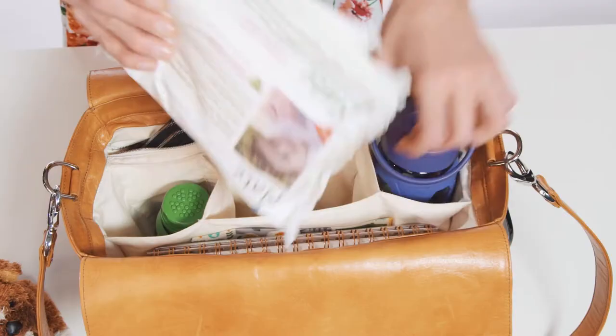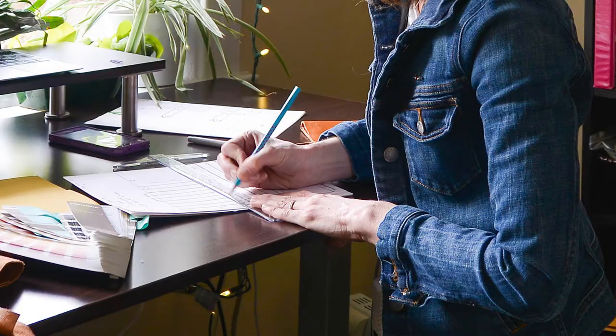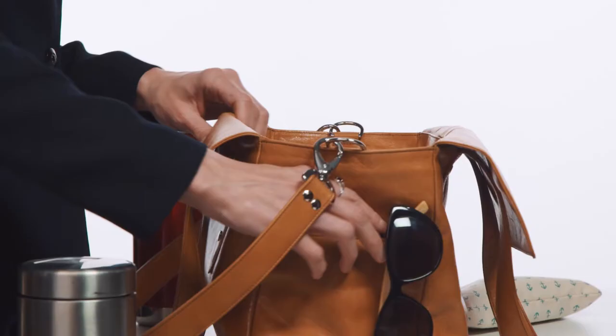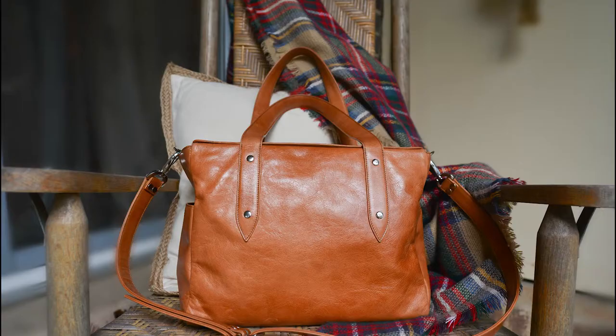At Farrier, we aim to bring better form, function, and efficiency to your everyday carry. By meticulously compiling our data, we designed models for two main bags: a larger carry-all and a smaller on-the-go bag. From there, multiple prototypes were created, shipped out to testers for feedback, and redesigned, leading us to the final designs we have today.